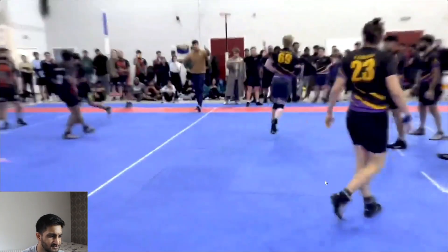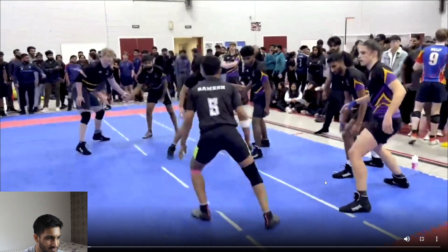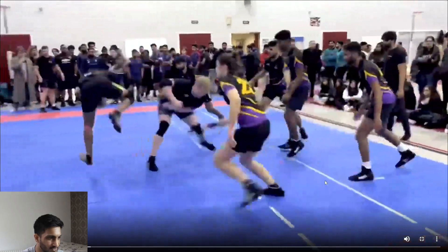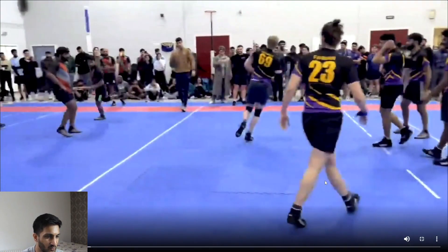Ramesh is so slow — it seems so slow and it makes it look so easy. What he's doing is not easy. He's very smart. He sees when the tackle is coming and then is very quick to escape.